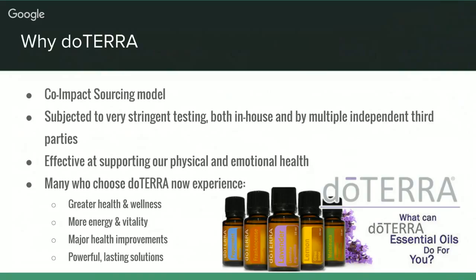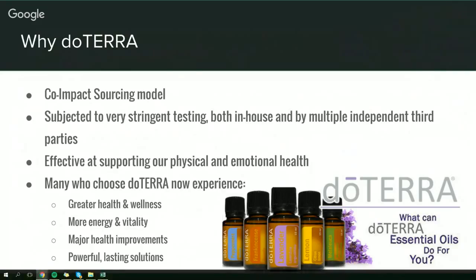The reason we use doTERRA is that they work — we've personally had so many amazing, incredible experiences and they just support physical and emotional health. They're useful for so many things, and one drop is all you need. You don't require any prescriptions or trips to the doctor at two o'clock in the morning. People who experience doTERRA report greater health, more wellness, more energy, major health improvements, and powerful long-lasting solutions.